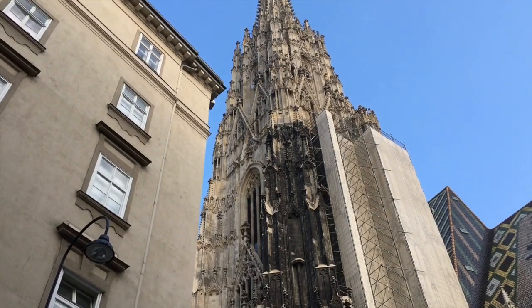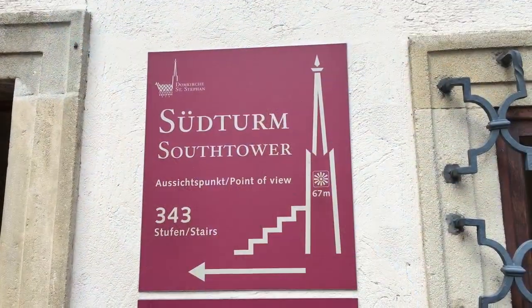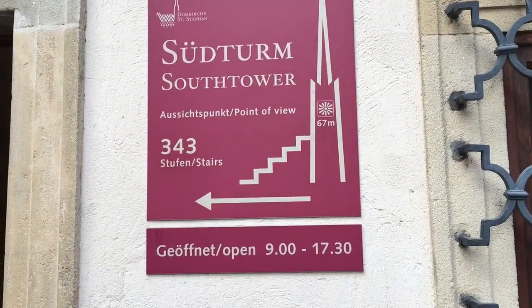We decided to first climb the steeple — all 343 steps to the top. We're outside St. Stephen's Cathedral and we are going to climb those steps. We're climbing 343 steps to get to the top of St. Stephen's steeple. We're down maybe 40, maybe six stairs in.